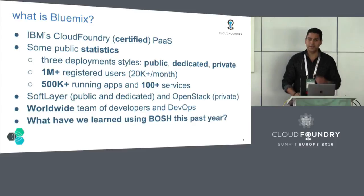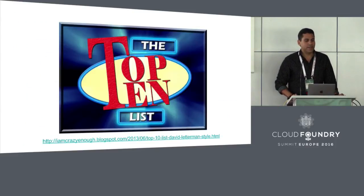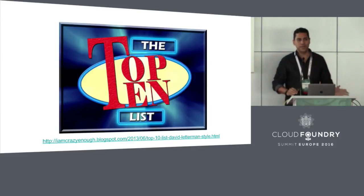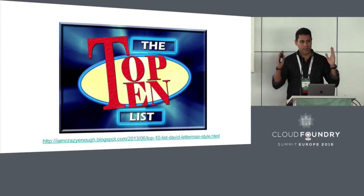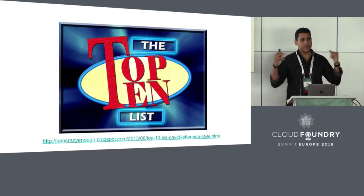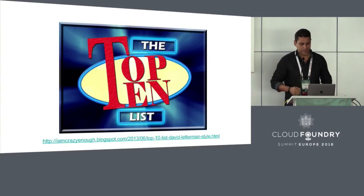So what have we learned? In the US there's this guy called Dave Letterman, who is now retired, but he used to love doing top 10 lists. Those work really well, especially when you have a short amount of time and a focused set of things to talk about. So that's what we're going to do — top 10, going from 10 to 1.